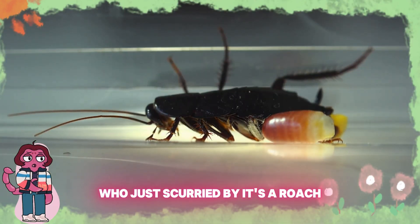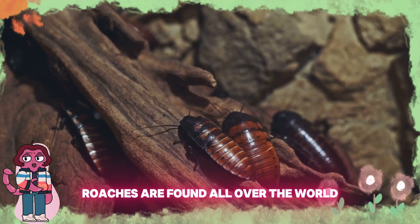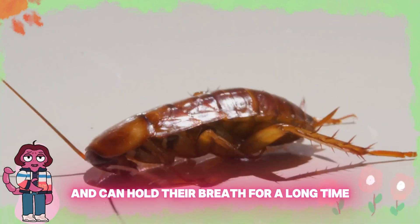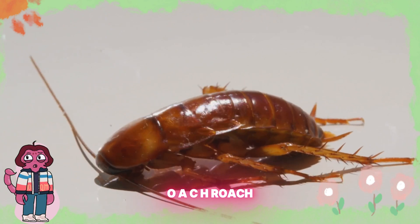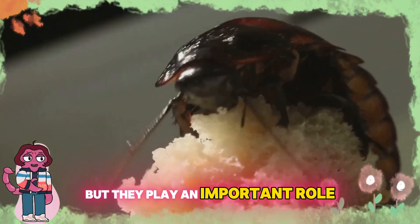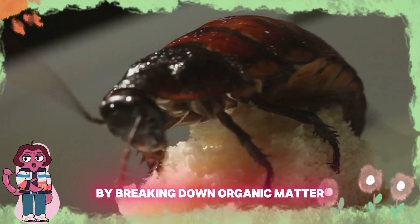Who just scurried by? It's a roach! Roaches are found all over the world and can hold their breath for a long time. Can you say roach? R-O-A-C-H, roach. They might not be cuddly, but they play an important role by breaking down organic matter.